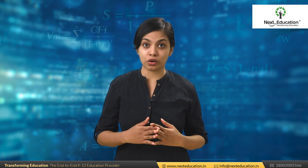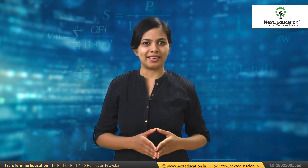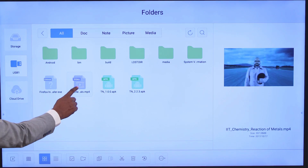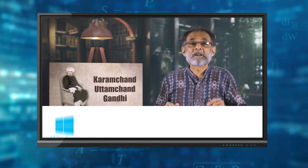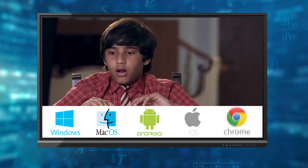If you have created your own content or have taken it from your publisher, how do you play it? Simple — it has USB ports. Connect your USB flash drive and open the files. If your content is not available in CD or Windows format, no problem! Stream the content from your device wirelessly onto your IFP display, which supports Windows, Mac OS, Android, iOS and Chrome.